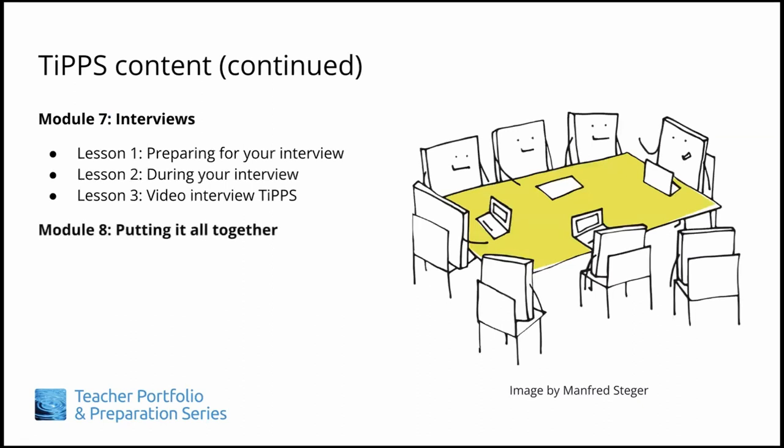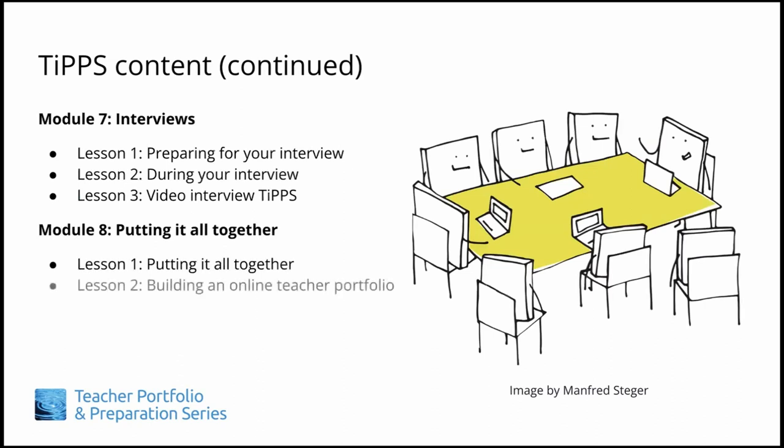Finally, Module 8 has you bring together all the items for your portfolio and then delves into particular strategies for building an online teacher portfolio.